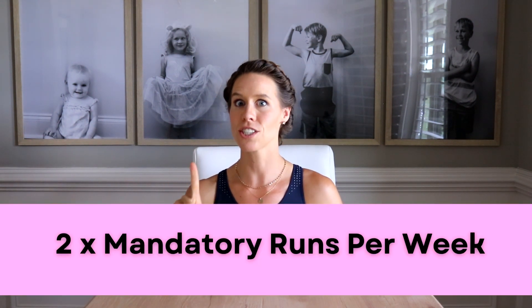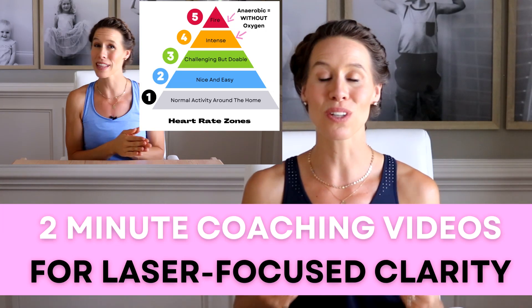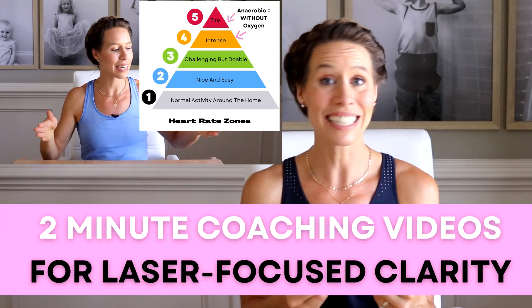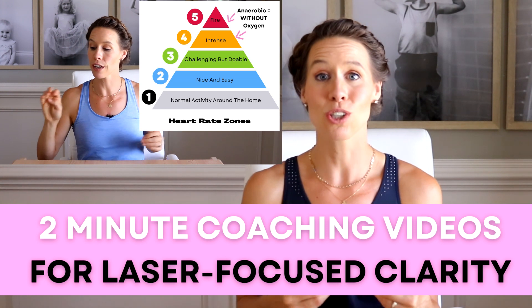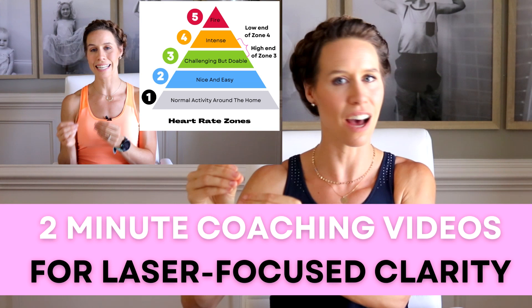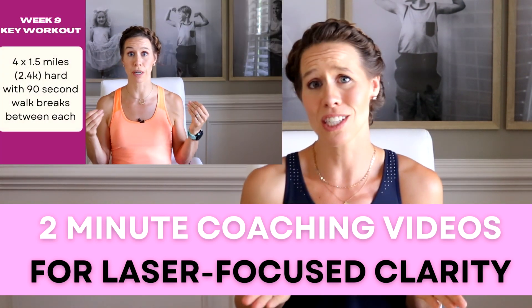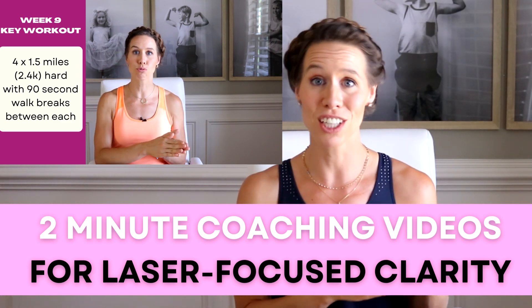The first run is your key run. This is the one that is going to allow you to run leaps and bounds better than other women who simply don't have the tools or the knowledge of how to program properly to have success at the half marathon distance. I'll be giving you little coaching videos just like you are a collegiate or elite runner, so you'll have laser-focused clarity of the training intent and purpose of that hard run. These videos are short and to the point — one or two minutes — and then you get off for your key run.